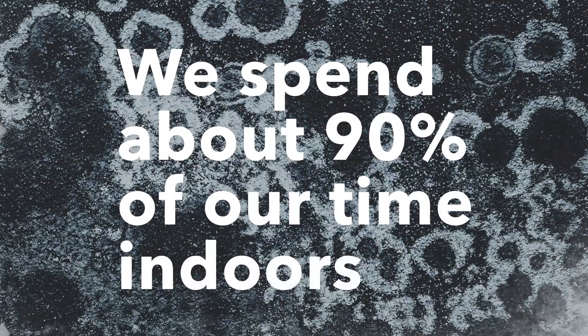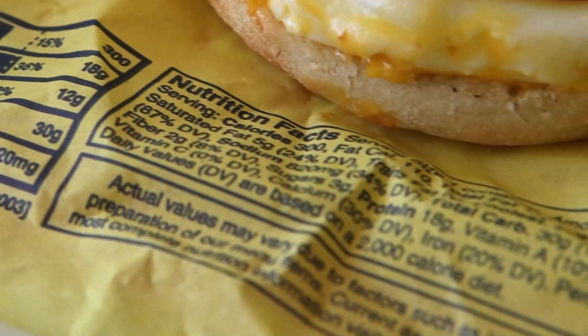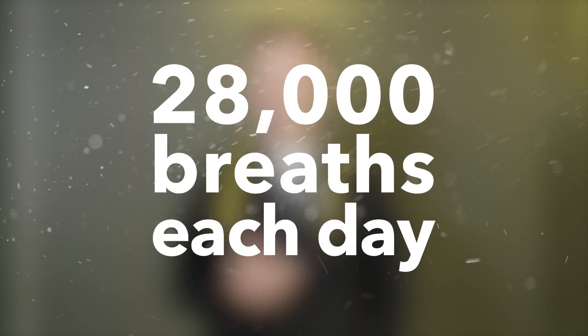Did you know that we spend 90% of our time indoors? By the time you're 40, you've spent 36 of those years inside. Plus the air is typically two to five times worse than outside. Air quality is key to our health. We care about what we eat and what we drink, but we should pay equal attention to those 28,000 breaths we take each and every day.